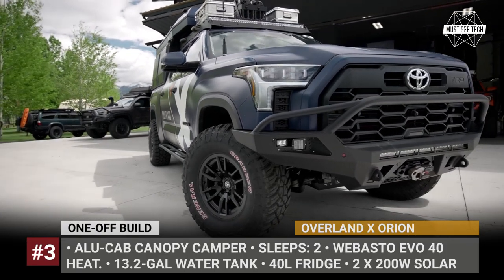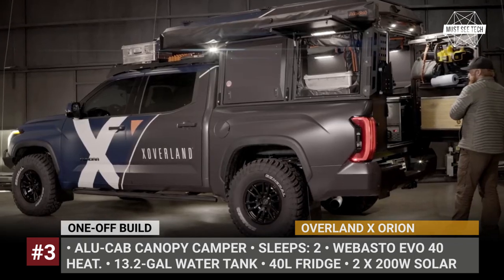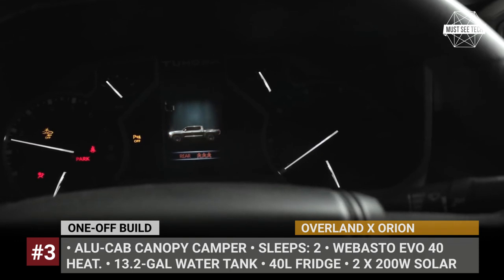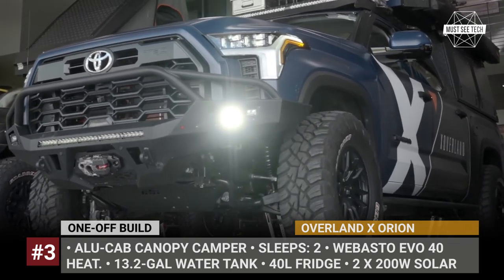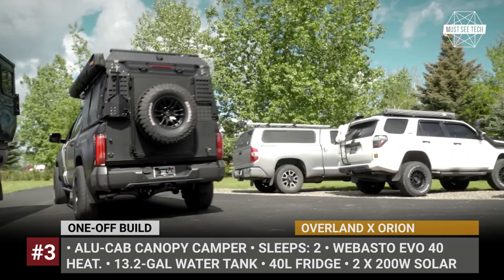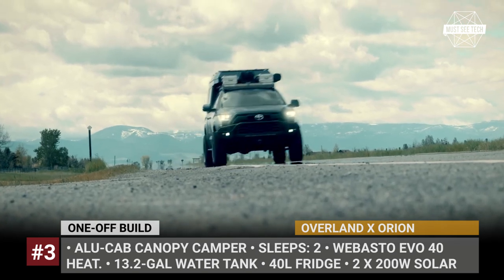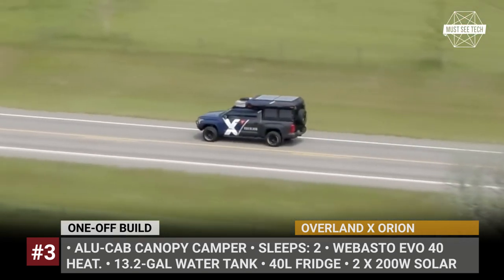Overland X Orion. Season 5 of the Expedition Overland television series features an all-new Orion truck based on the 2022 Toyota Tundra Ltd. During filming, which took place in Norway, Sweden, and Denmark, the Orion covered over 7,000 miles and required a proper camper to withstand sub-freezing climates and winds.